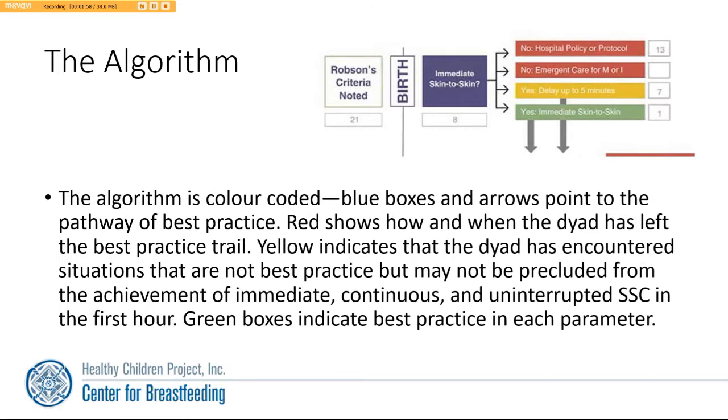The algorithm itself is color-coded. Blue boxes and arrows point to the pathway of best practice. Red shows how and when the dyad has left the best practice trail. Yellow indicates that the dyad has encountered situations that are not best practice but may not be precluded from the achievement of immediate, continuous, and uninterrupted skin-to-skin contact in that first hour after birth. Green boxes indicate best practice in each parameter.